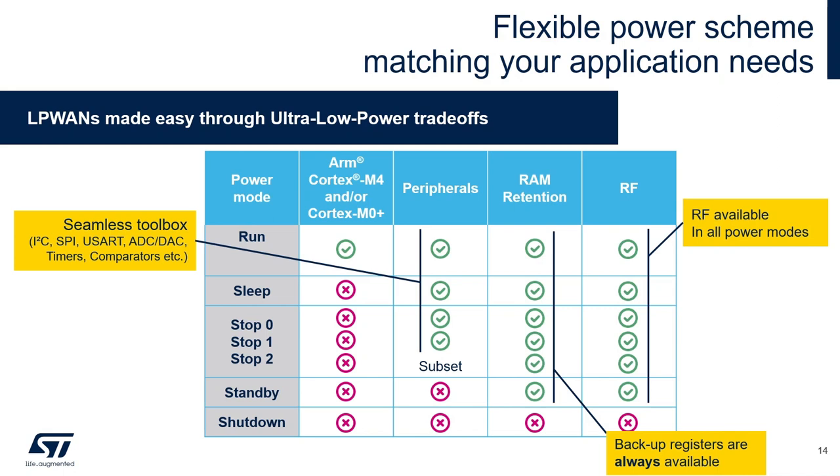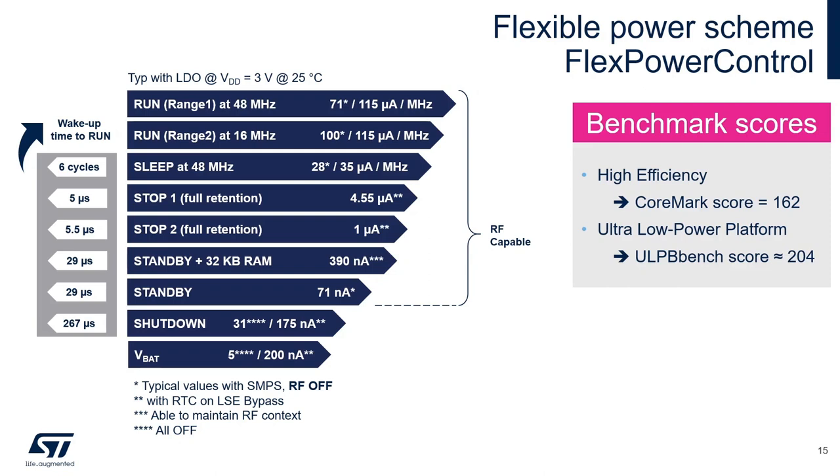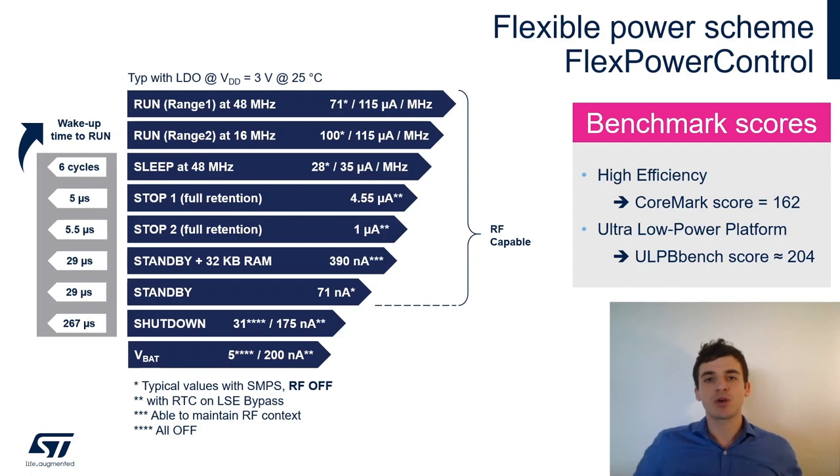The RF part will always be available in all modes except Shutdown. Even if the MCU is in standby mode, the radio will still be able to transmit and receive protocol frames on your network of choice. In full Run mode, the first option to optimize power efficiency is to use either the embedded LDO or the embedded DC-DC. You can also choose between voltage range 1 or range 2, since there is voltage scaling inside the device.